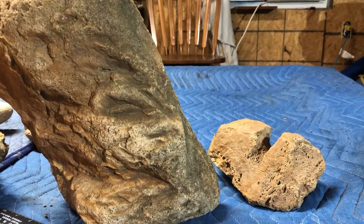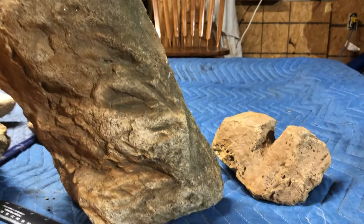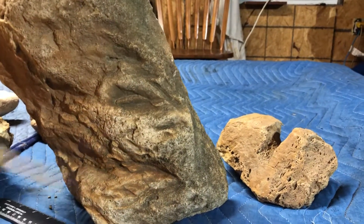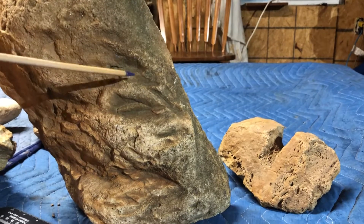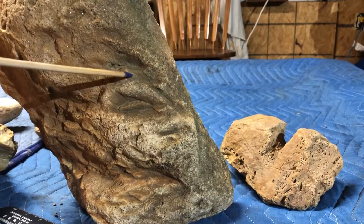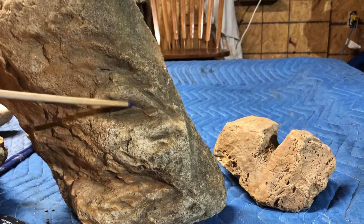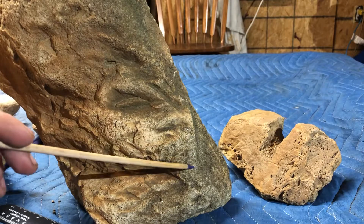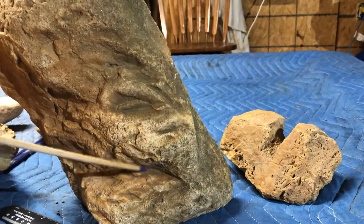Forgot to show a couple of pieces on the last video. Now this first one here I had found a little while back and wanted to show you it. It has what I believe is an eagle carved into it — the eye, the nostril, the beak goes down to here, comes back up.